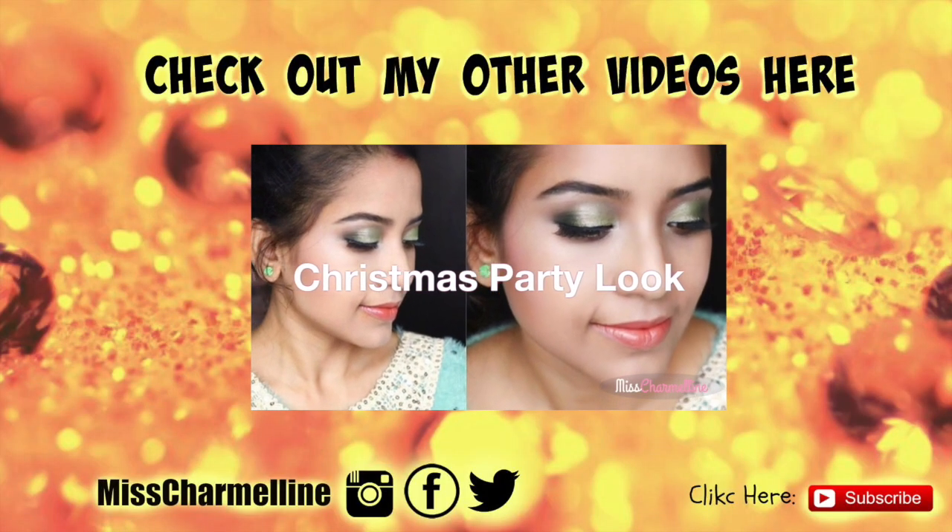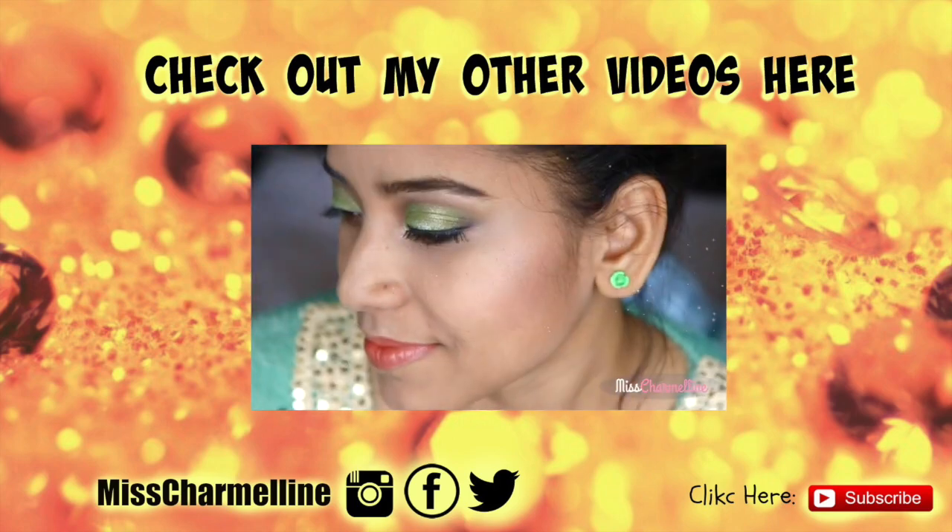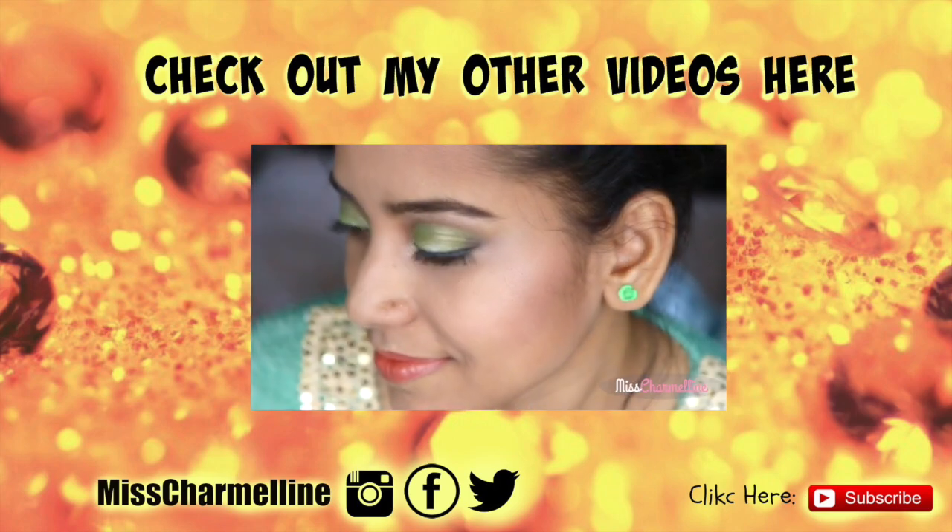I hope you enjoyed this haul. Please subscribe to my channel if you haven't already, and I will see you guys in my next video. Bye bye!